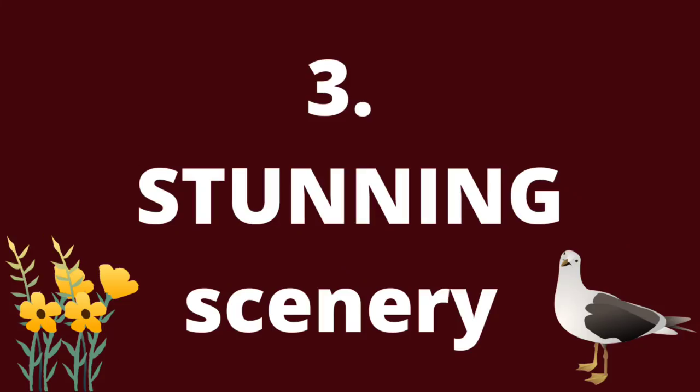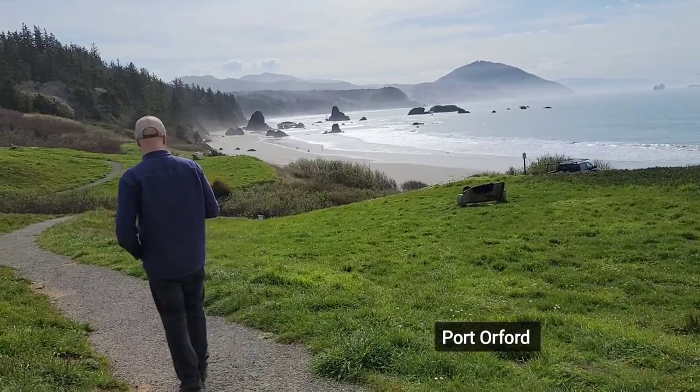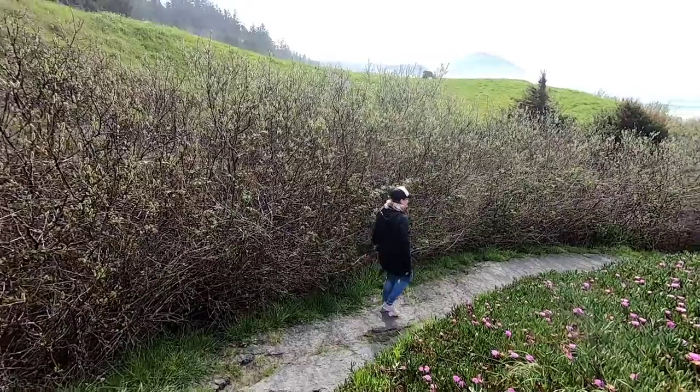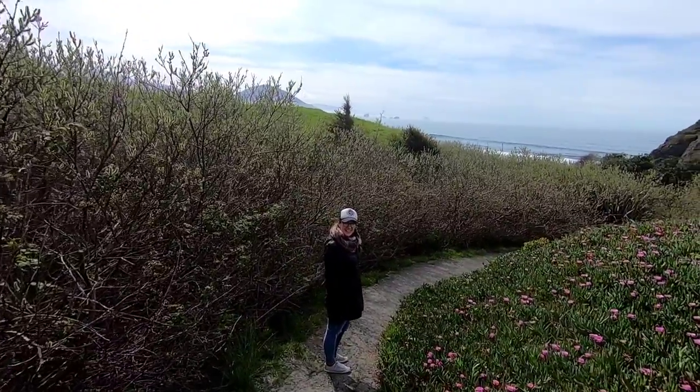We might be biased, but we think the Oregon coast has some of the most stunning scenery of anywhere in the world. We used to spend a lot of time in the northern coastal cities, so this was a special treat visiting the southern Oregon coast.